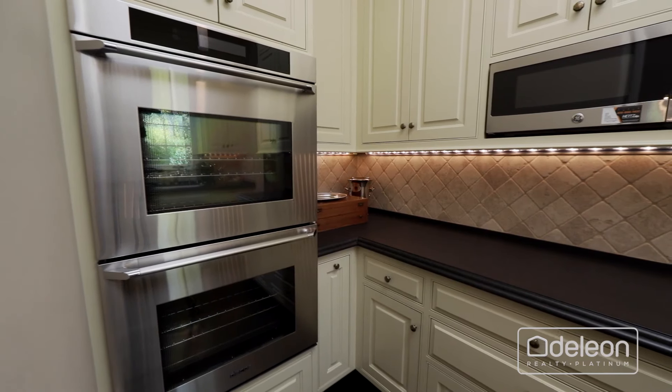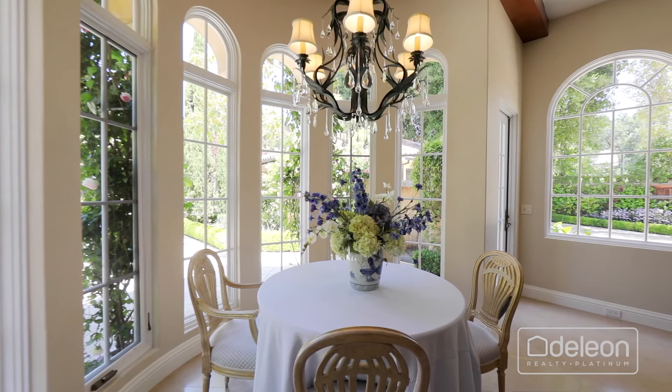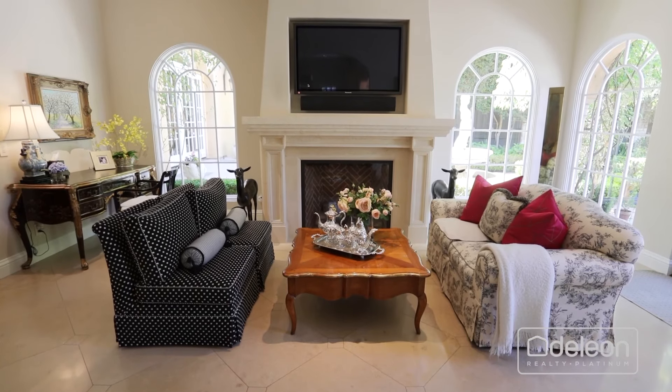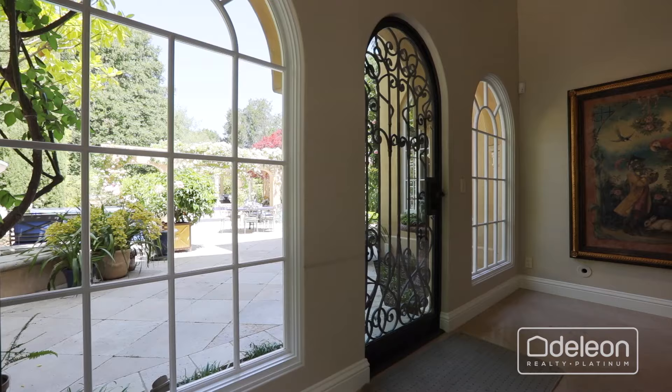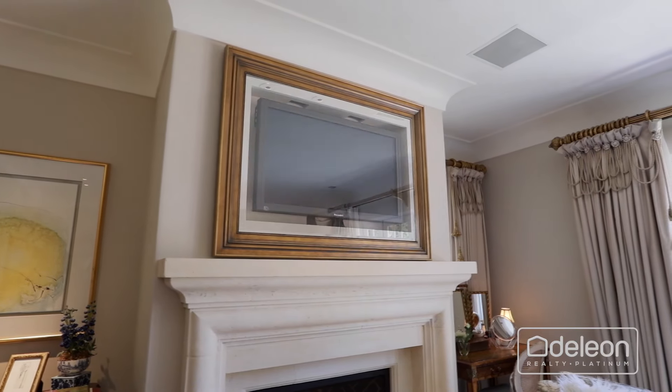The impeccable chef's kitchen features high-end appliances, including a stunning luxury range, and a butler's pantry with decor ovens. Additionally, you will love the black granite countertops, the island with seating space, and the breakfast nook with views of the pool.